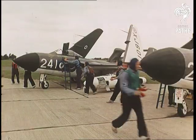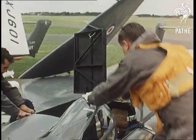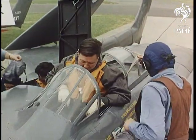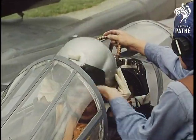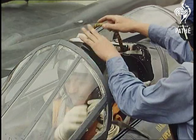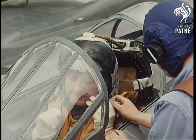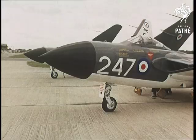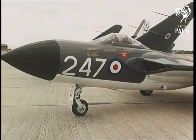Away go the ground crew and out come the flying boys. The pilot's on the right, on the left the observer. He sits lower in the aircraft beneath the clamshell cover.